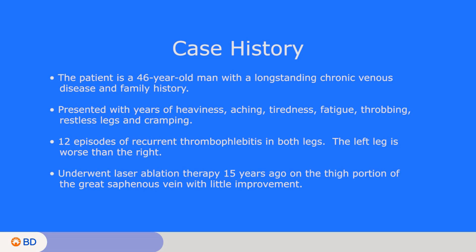A 46-year-old man with very long-standing chronic venous disease and a very strong family history came to me complaining of years of heaviness, aching, tiredness, fatigue in his legs, throbbing, restless legs, and cramping. He had over 12 episodes of recurrent thrombophlebitis in both legs.